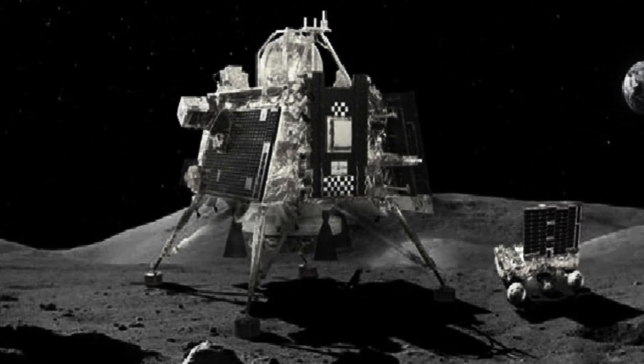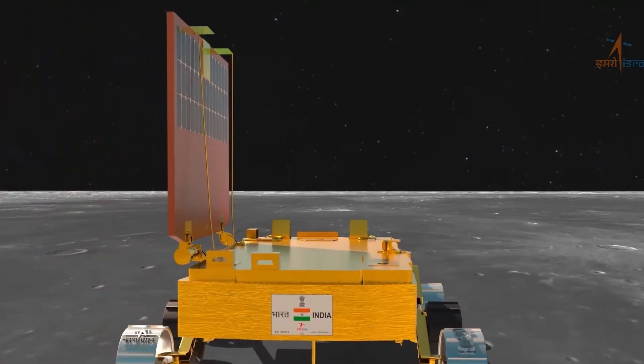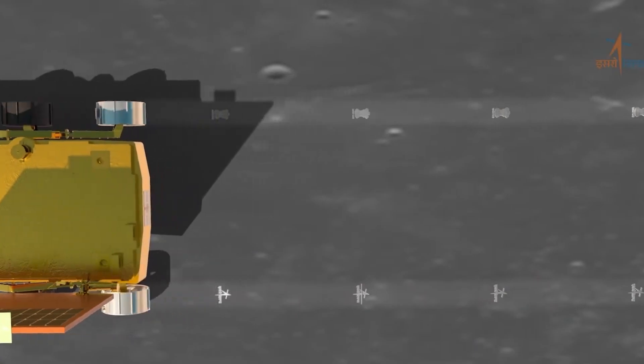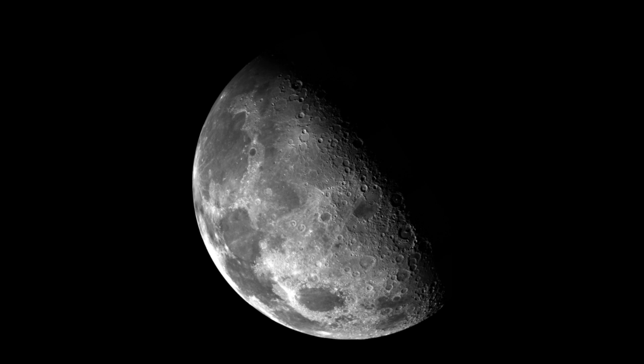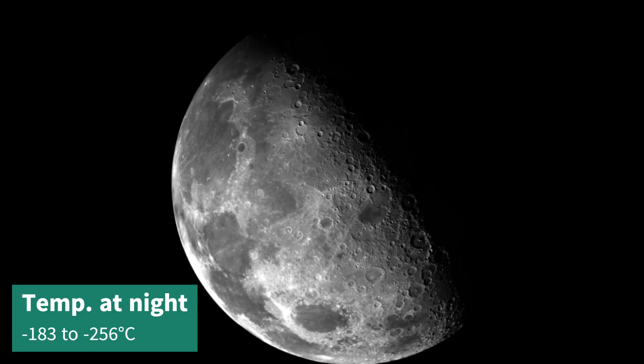Chandrayaan-3 is a bit of a nail-biter at the moment. After a successful two-week mission, the robotic explorers are now sleeping on the frigid south pole of the moon. The catch is they do not have heaters to keep them warm during the lunar night, where temperatures can get to a bone-chilling minus 253 degrees Celsius.